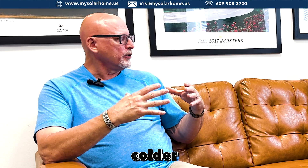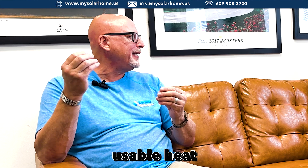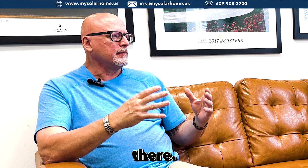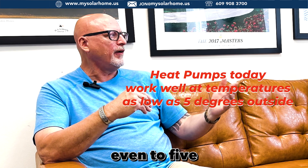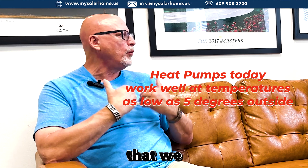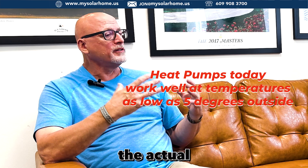As it gets colder and colder outside, my ability to extract usable heat from outside air starts to drop. There are heat pumps out there — Mitsubishi being one — that don't drop in capacity as it gets colder out, even down to five degrees. But most heat pumps do drop in capacity. So again, that's another thing we have to take into consideration. The other thing is the actual temperature of the heat.